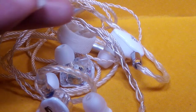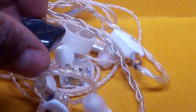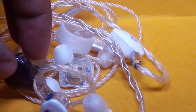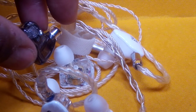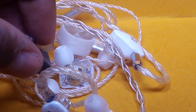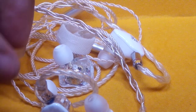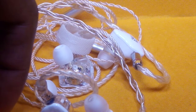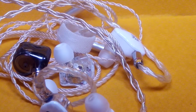The Jade comes out last. The tuning of the Jade is a little bit muddy — the bass is muddier, the mids are a bit hollow, and the highs are not really extended. So I'm quite disappointed with the Jade compared to the other two.